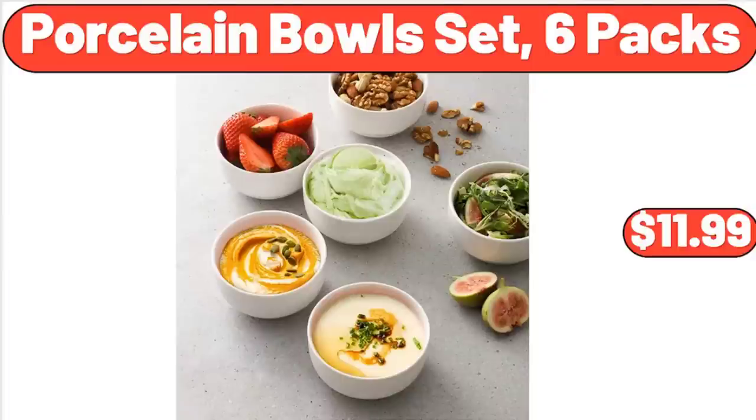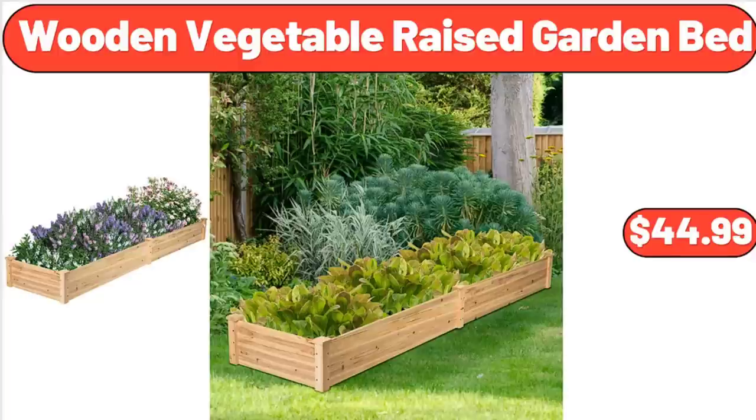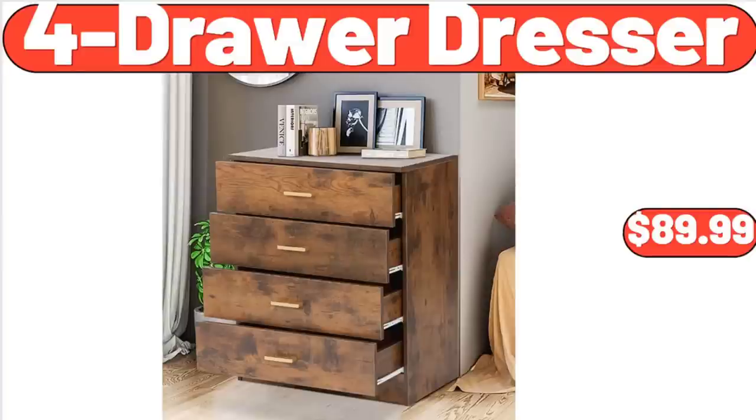Porcelain Bowl Set, 6-Pack, $11.99. Wooden Vegetable Raised Garden Bed, $44.99. 4-Drawer Dresser, $89.99.